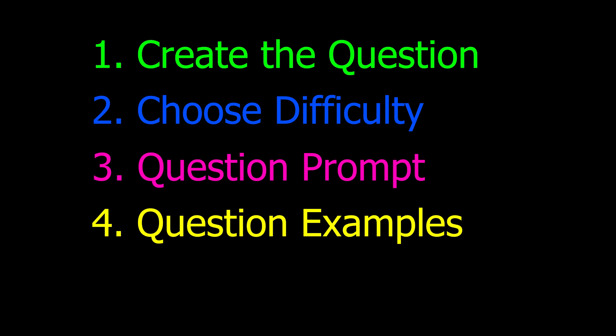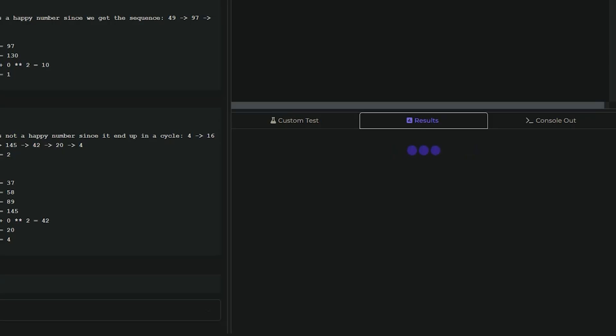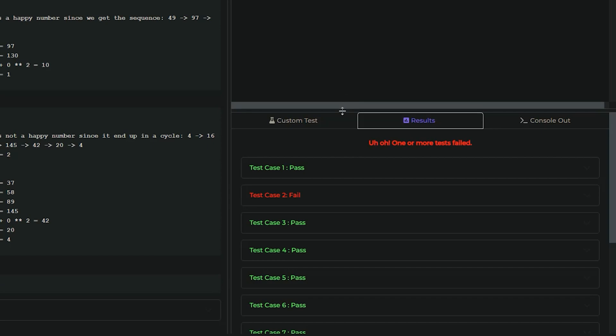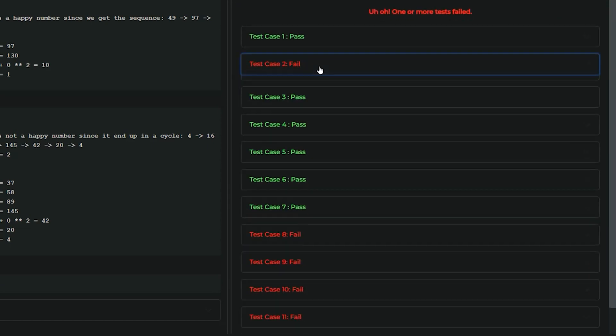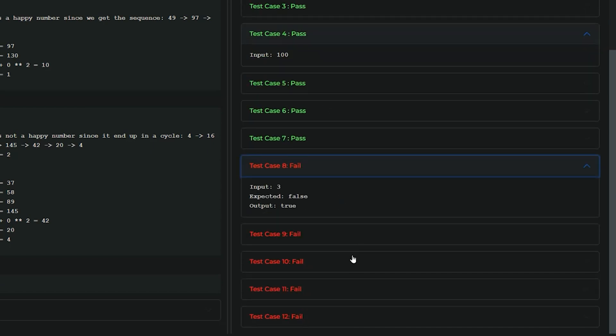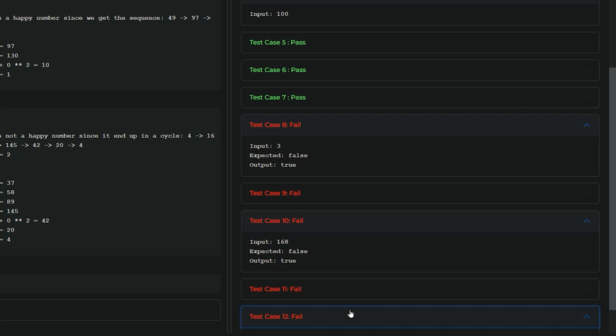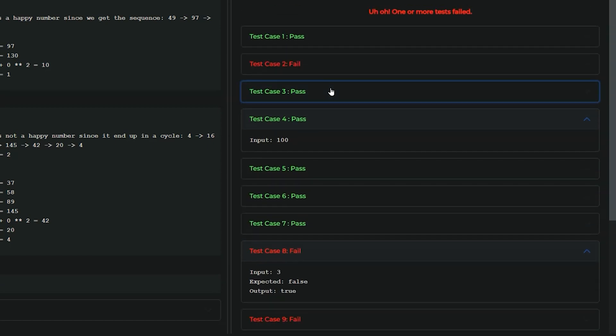Then I write the prompt for the question and give the user usually one to three examples showing the input and the expected output. I'll also add any constraints or hints. Finally, I run an additional 10 to 20 test cases that the user's code runs against when they submit their solution. I have to think of all the possible corner cases and edge cases — small inputs, large inputs, and anything else depending on the nature of the problem.